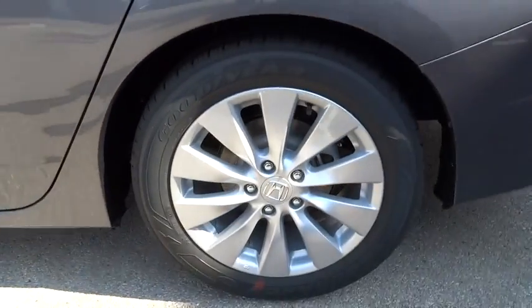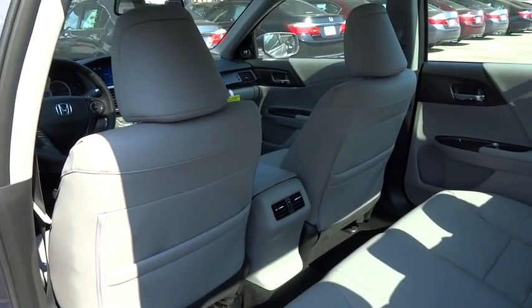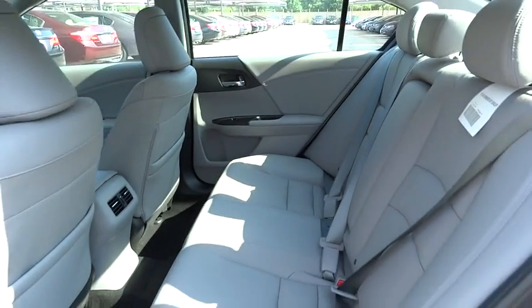Leather wrapped steering wheel, moonroof, adjustable steering wheel, driver airbag, power steering, aluminum wheels, cruise control, floor mats, auto dimming rear view mirror, PPO, four wheel disc brakes, climate control.